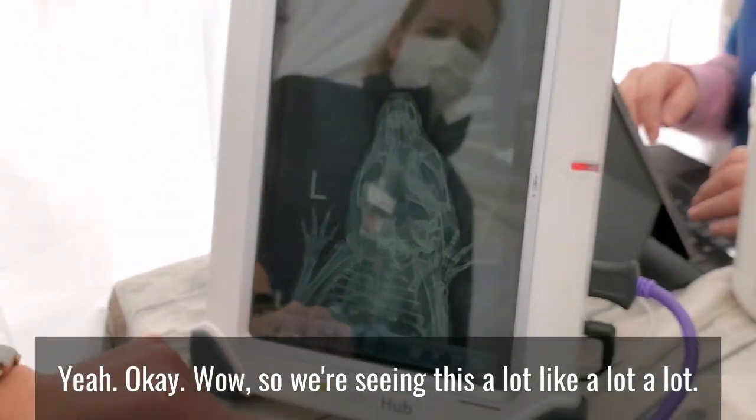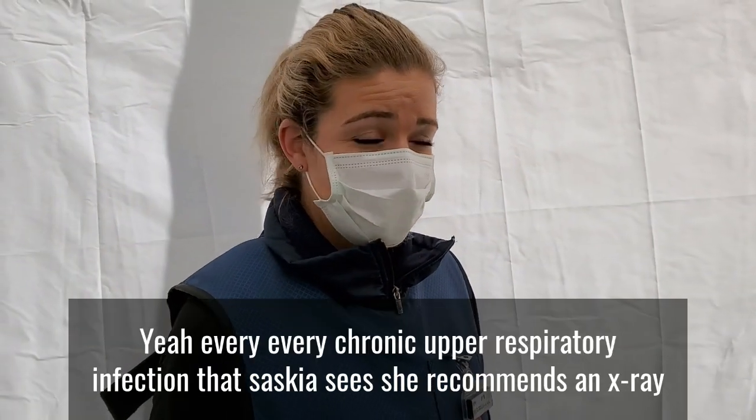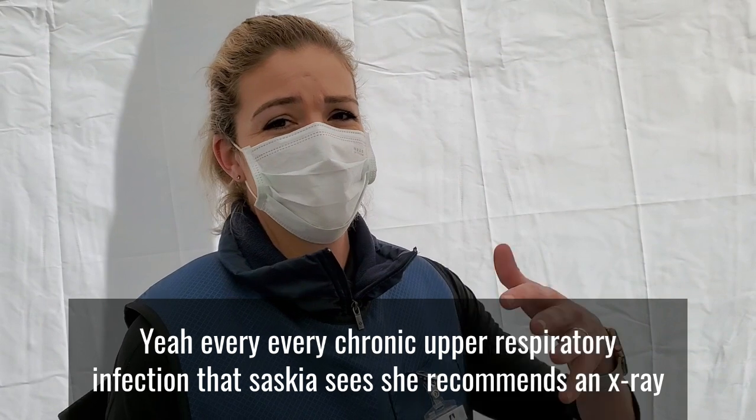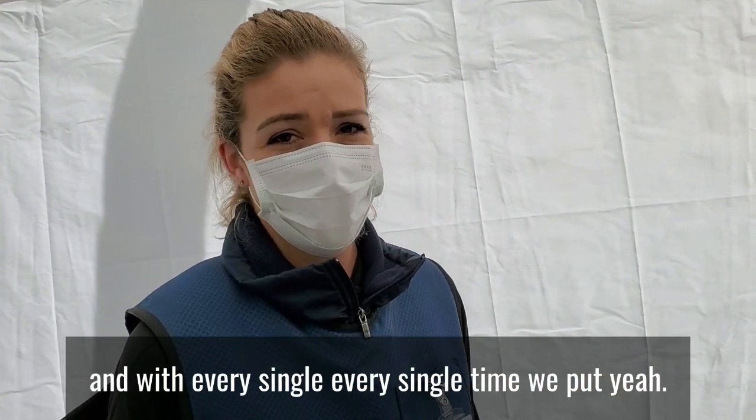We're seeing this a lot. Every chronic upper respiratory infection that Saskia sees, she recommends an x-ray, and it's every single time — every single one that is non-responsive to antibiotics has had some degree of this calcification in their bulla.